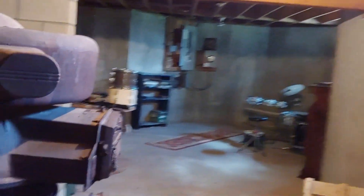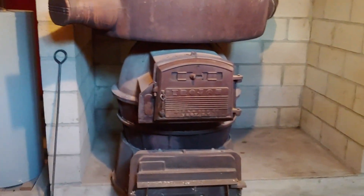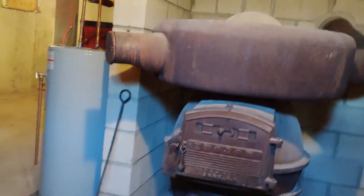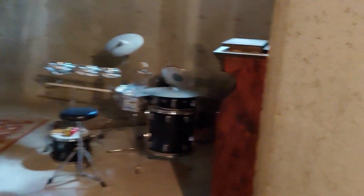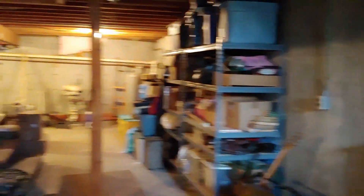So depending on the price of wood versus the price of fuel oil, he chooses which he prefers to heat with. There's also this wood slash coal furnace from Troy, New York — it's a Trojan. And then over here you can continue to see the poured walls, the electrical service, and then we just made a complete circle.